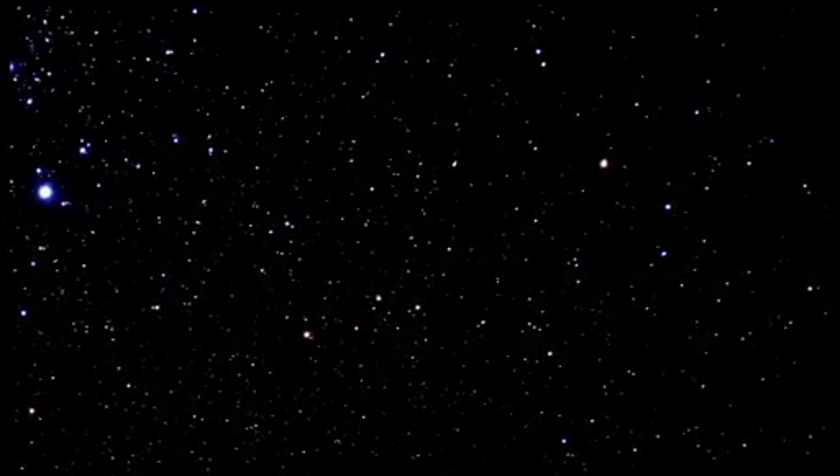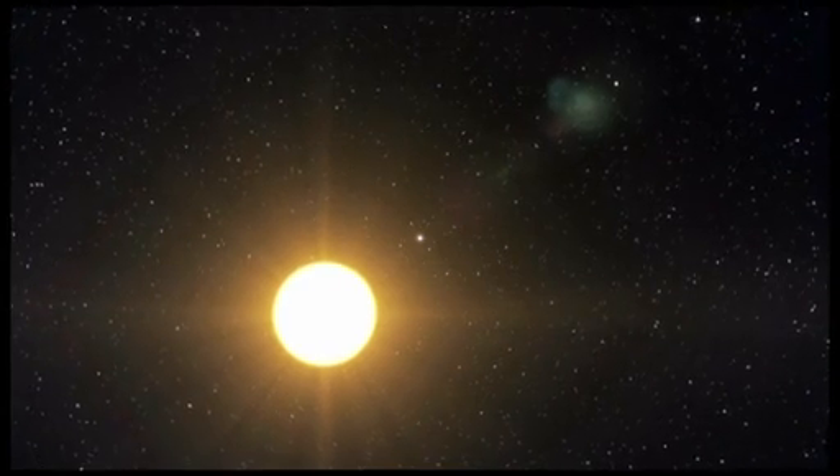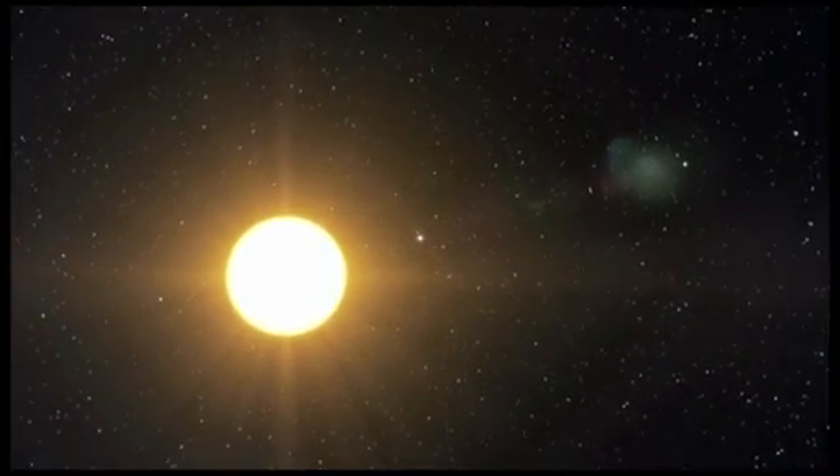Much farther away, about 2,700 light-years from Earth, is a two-planet system around a star called Kepler-69. The star is the same type and very similar to our own Sun, although it is slightly smaller and cooler.